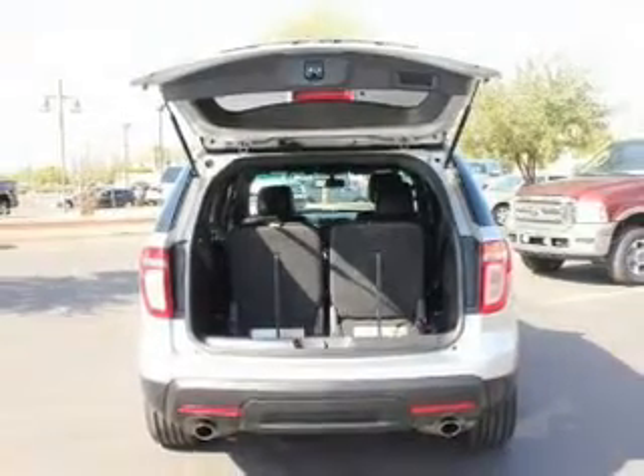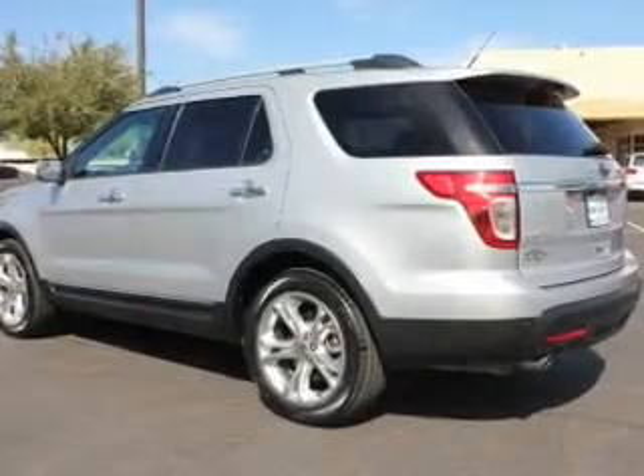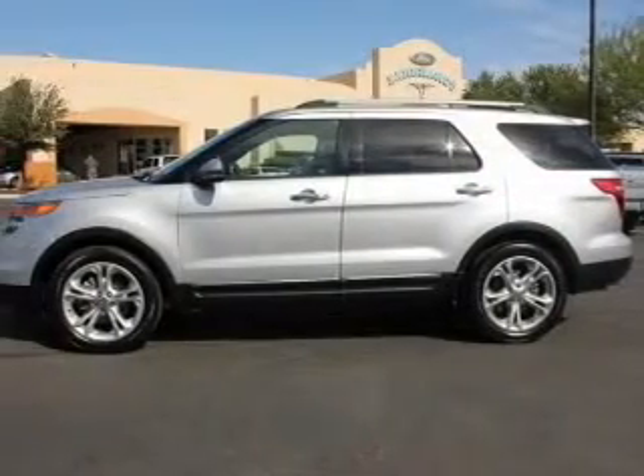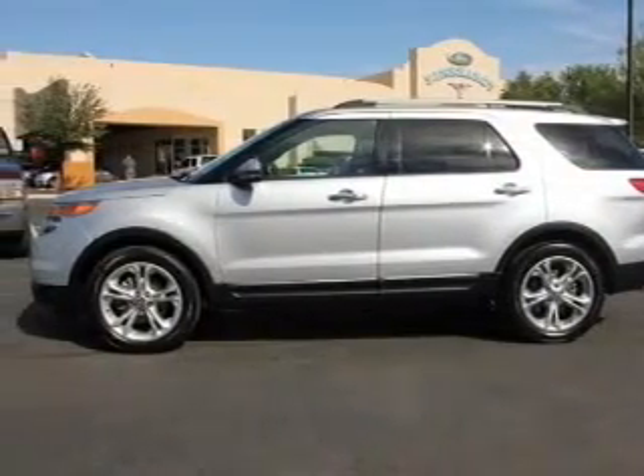Premium wheels give a more luxurious look. Treat yourself to the splendor of a premium sound system. The anti-lock braking system will help deliver you safely to your destination. Indulge in the comfort of heated seats.